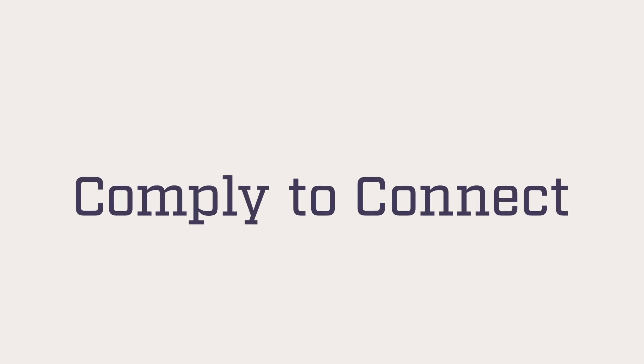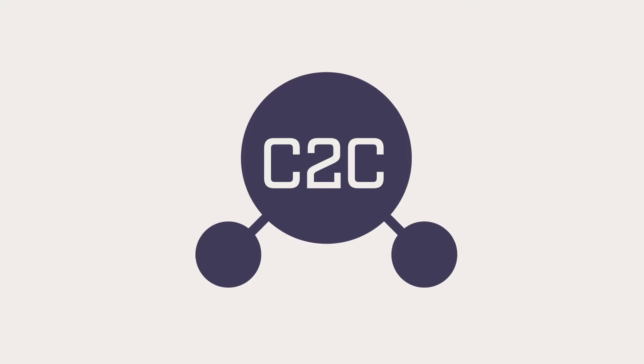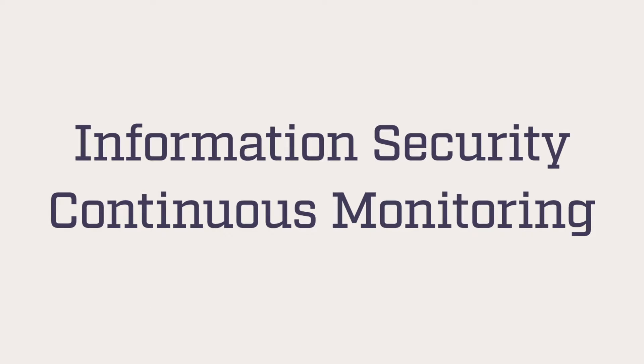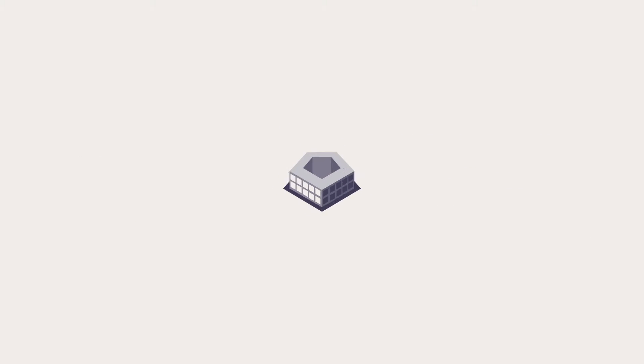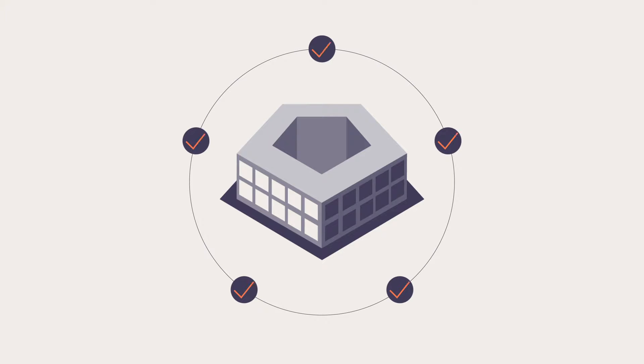The Department of Defense created Comply2Connect, or C2C, as a way to secure its growing array of network endpoints. C2C is part of a larger information security continuous monitoring strategy that provides a cybersecurity framework of tools and technologies. These increase cyber efficiency by identifying endpoint control solutions, like the ForScout platform, that can be applied across the defense enterprise to ensure appropriate use and connections.